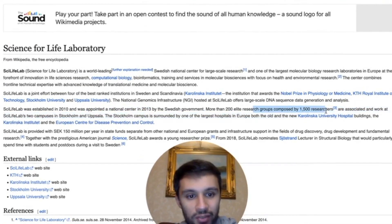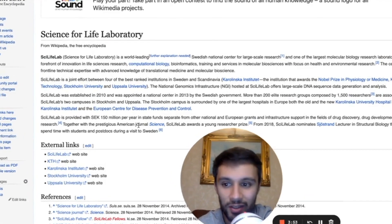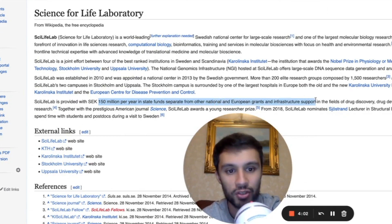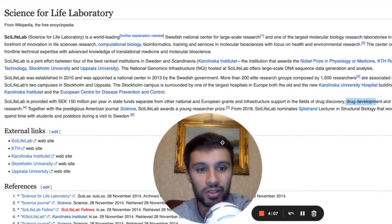More than 200 elite research groups comprised of 1,500 researchers are associated in work at one of the two campuses in Stockholm and Uppsala. In terms of funding, they're provided with SEK 150 million per year in state funds, separate from other national and European grants, and infrastructure support in the fields of drug discovery, drug development, and fundamental research.